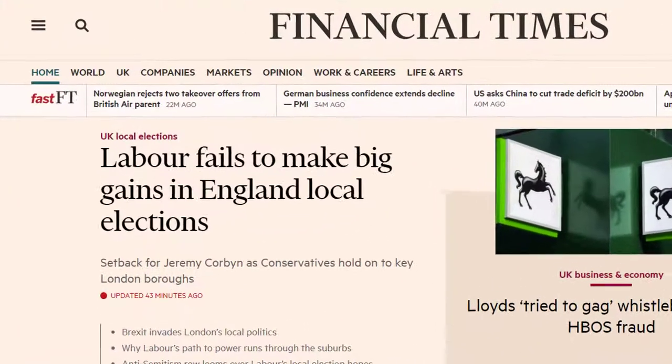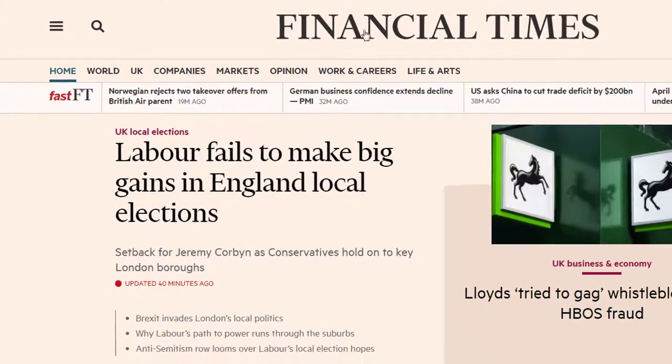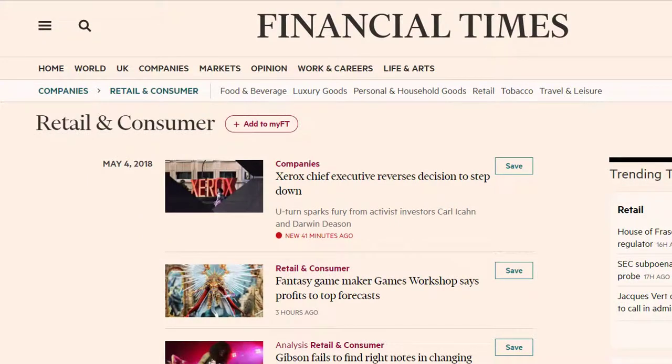using the headings at the top of the screen, to look at different sectors, geographies and companies. We could browse from the companies heading to look at information linked to retail and consumer, and then refine this further to food and beverage.